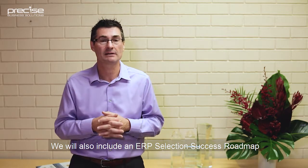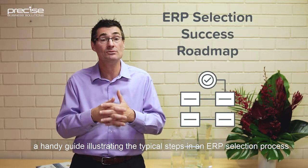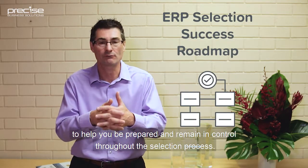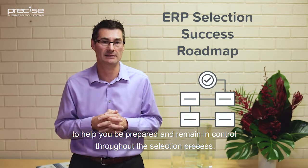We will also include an ERP Selection Success Roadmap, a handy guide illustrating the typical steps in an ERP selection process to help you be prepared and remain in control throughout that selection process.